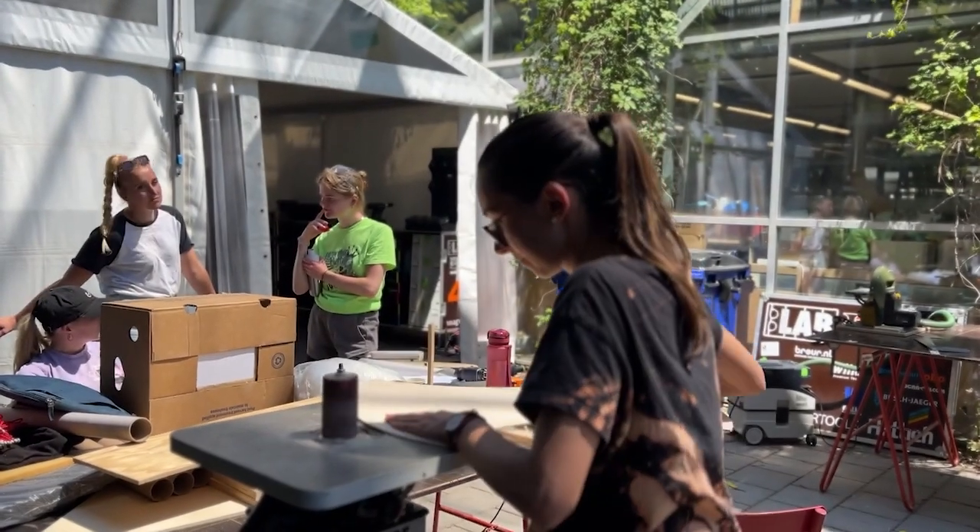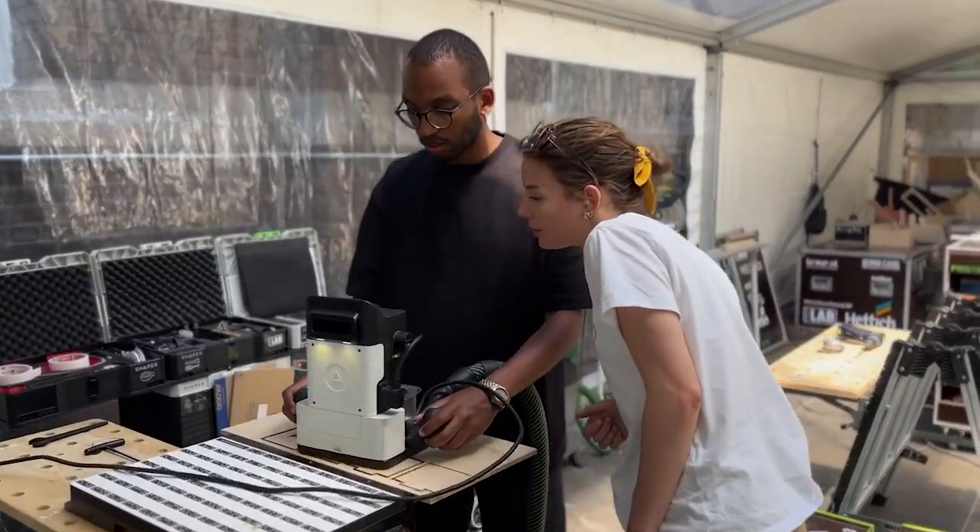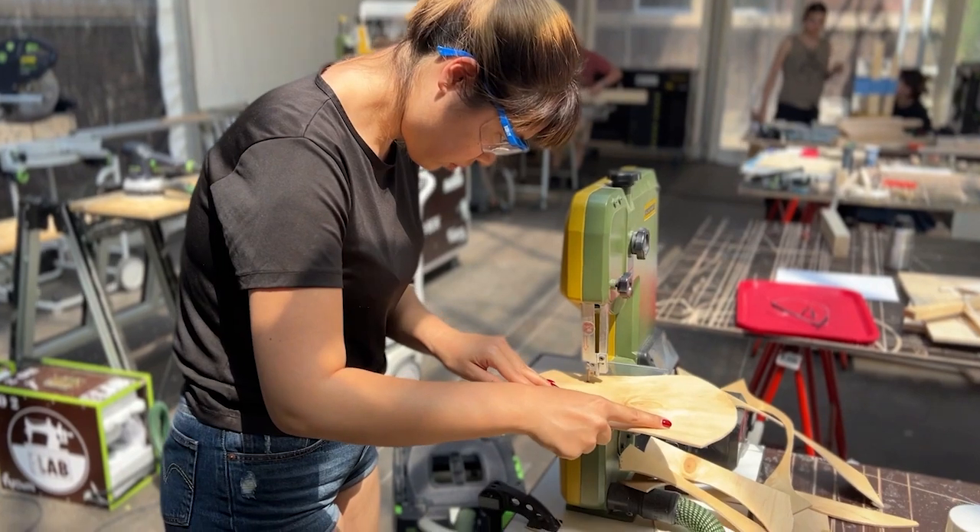Now we're here in our mobile workshop. The students are already busy building prototypes and within the next couple of days they will finish one-to-one scale prototypes and smaller scale mock-ups of their ideas. It's very hot but students are working very hard. Let's take you into the workshop and show you what the students are doing.